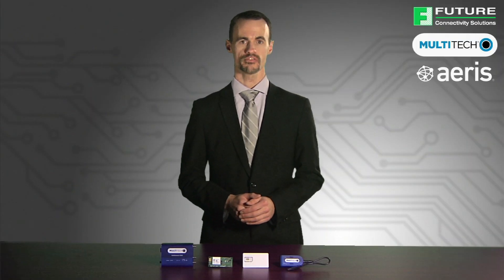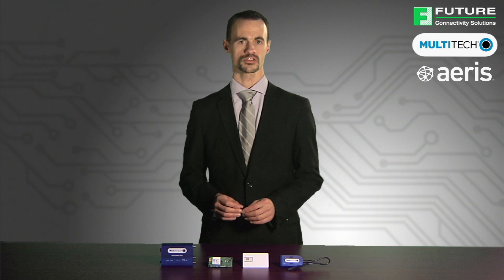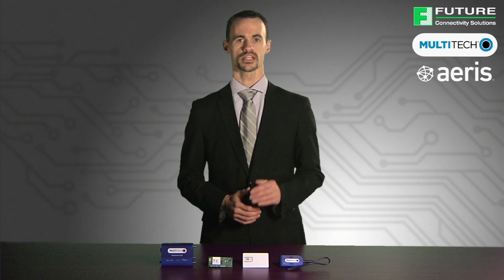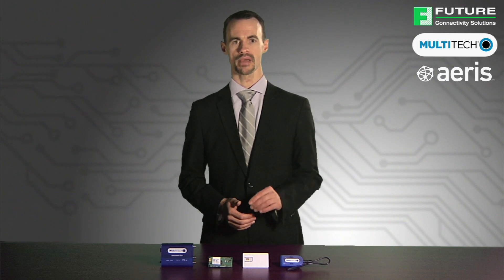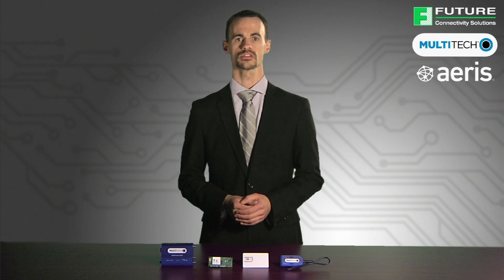Multitech is a leading provider of machine-to-machine technology platforms supporting applications for the Internet of Things. The cellular products in this program include 10 MB of cellular data available for 90 days on the Eris cellular network. Eris is the only cellular network designed and built exclusively for machines.